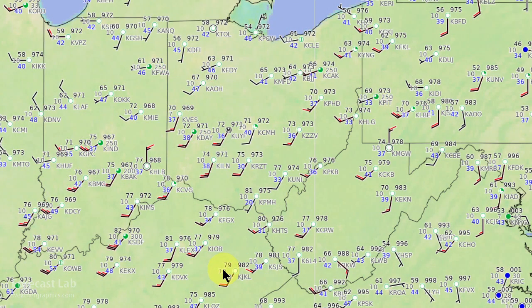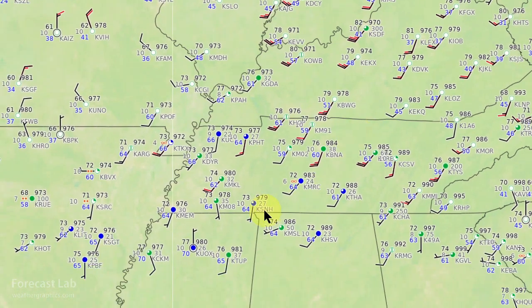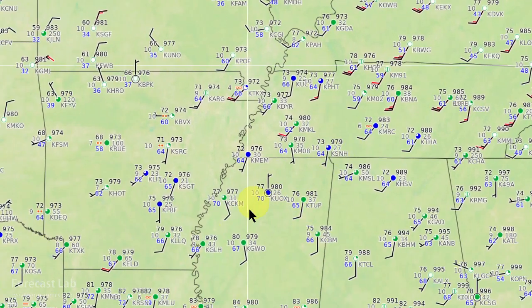This afternoon, the warm air is surging north — 80 degrees around Huntington, West Virginia, and lots of 70s up into Ohio. Further to the southwest, 82 degrees at Louisville at this hour, and mostly 70s further south.